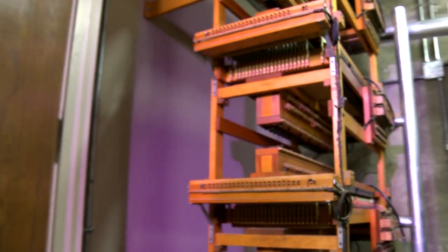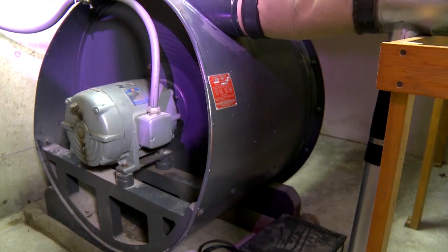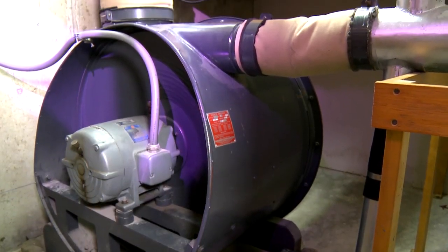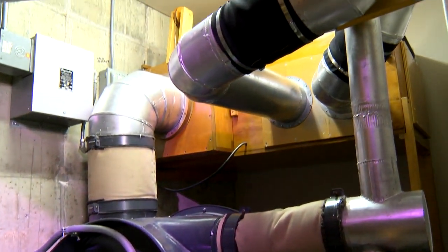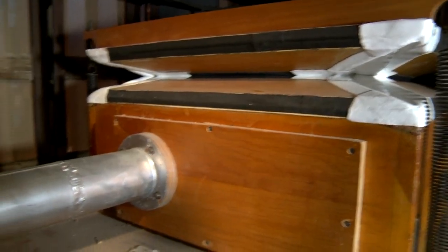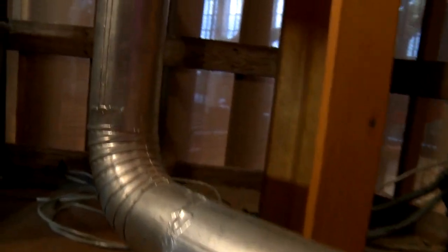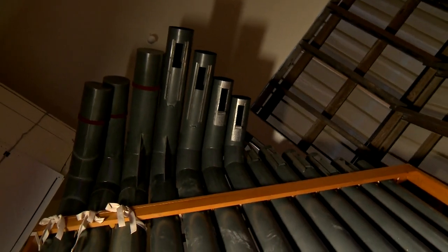An organ sound begins with the blower room located in the basement, where powerful fans or blowers run by electricity supply the wind that allows the pipes to sound up above. The wind travels through long tubes or ducts up two levels to rectangular wooden wind chests in the organ chambers, on which sits the 1,967 pipes that this organ contains, behind grillwork on both sides above the chancel area.